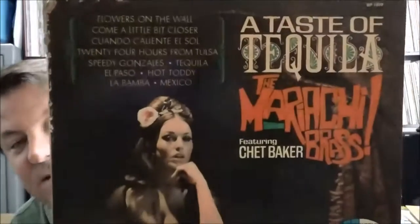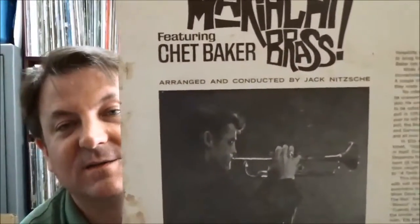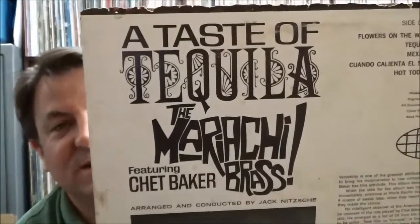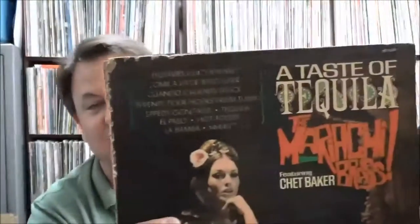And this one I didn't expect much and it's not much — the Mariachi Brass featuring Chet Baker, 'A Taste of Tequila' on the World Pacific label. Kind of taking advantage of his fame, trying to do a Tijuana Brass kind of record. Yeah, it's nothing special, but give it a shot for a dollar.